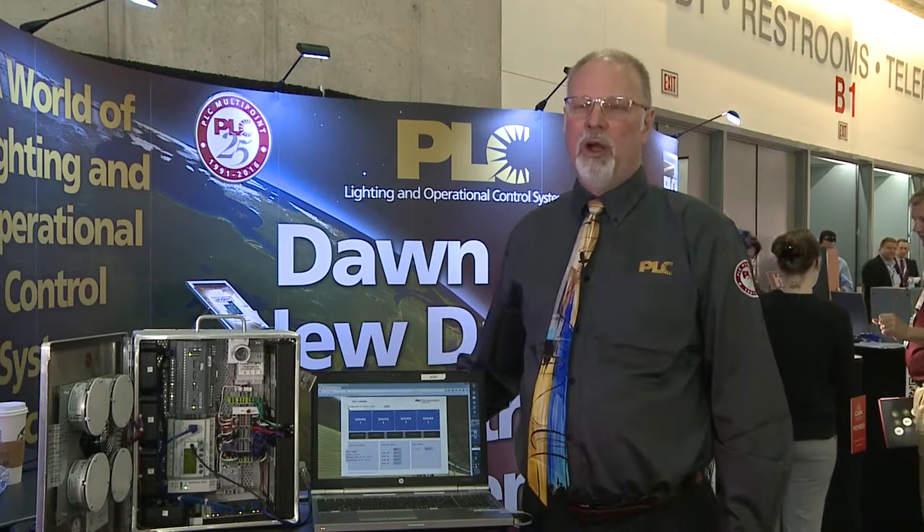Powerline Carrier has been around for a while, and it has recently had major technical improvements that allow it to be used as a method of controlling fixtures over a very long distance.